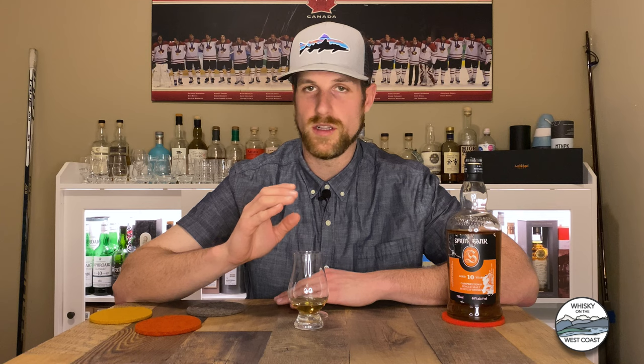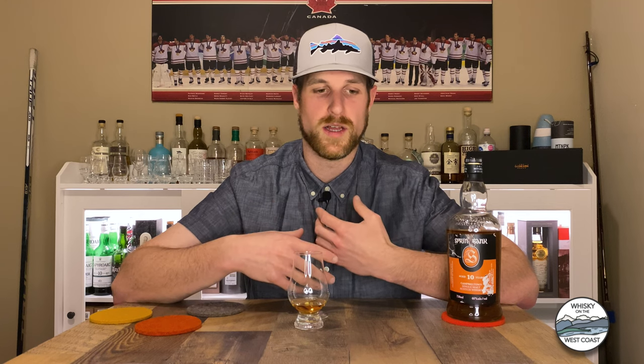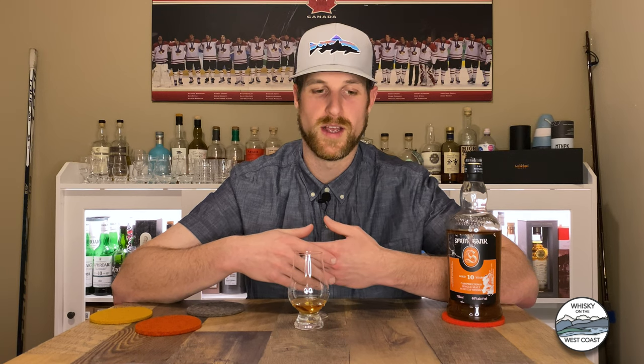Just a little bit about Springbank if you haven't had it before. Campbelltown distillery single malt Scotch whisky. It is funky, it is minerally, it's got some salt to it, a lot of fruits. It's got this sort of oily, industrial note to it. Really distinctive whisky — hard to replicate, hard to replace. I poured Springbank 10 because if I'm talking about Springbank, it's what I want to be drinking. That's just a little primer on Springbank 10 and the flavour profile if you haven't had it yet.